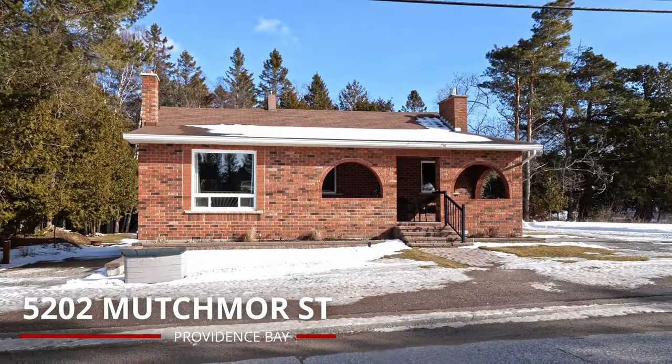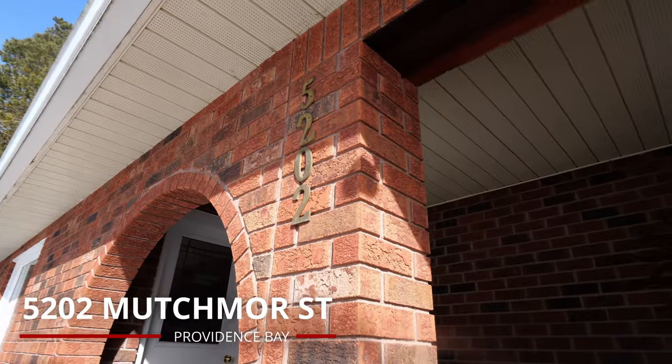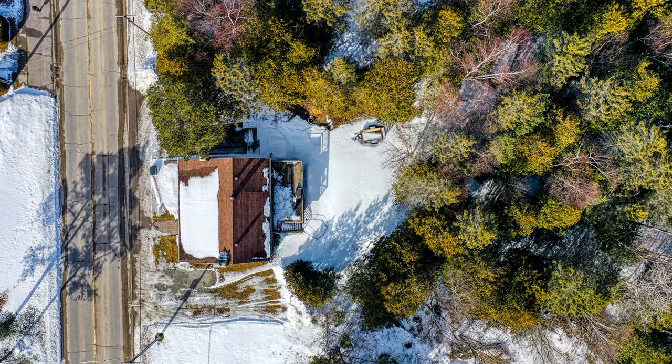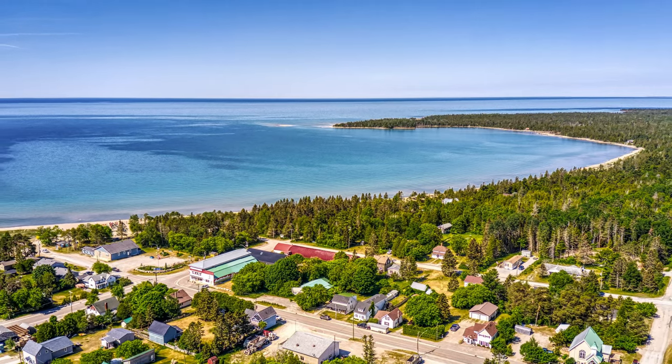Welcome to the beautiful community of Providence Bay. This all-brick bungalow features a covered front porch facing the highway, where you can sit with your evening coffee and watch as the tourists come and go from the village.